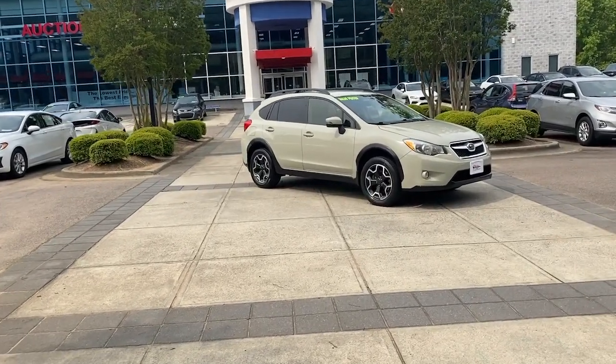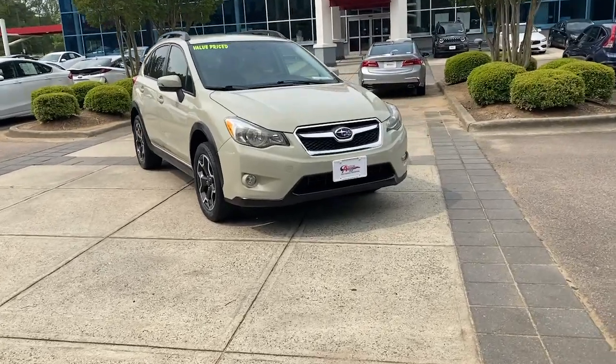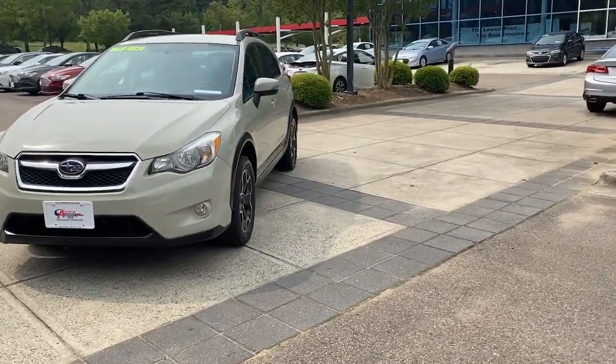Enjoy the view of this 2015 Subaru XV Crosstrek. With less than 110,000 miles on the odometer, this vehicle stands out from the rest.